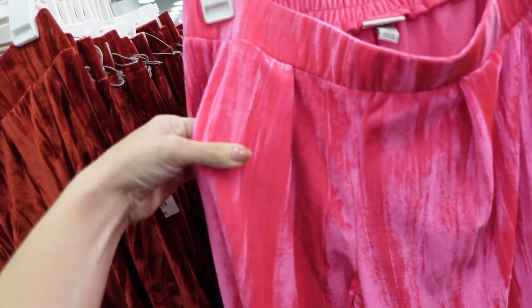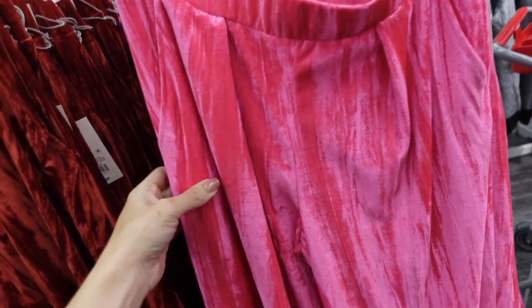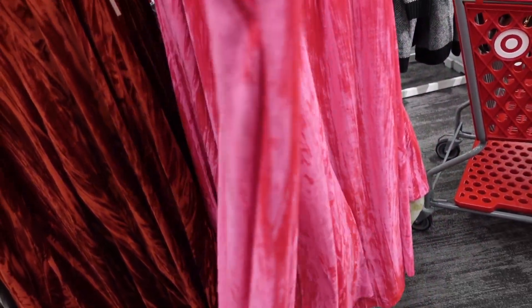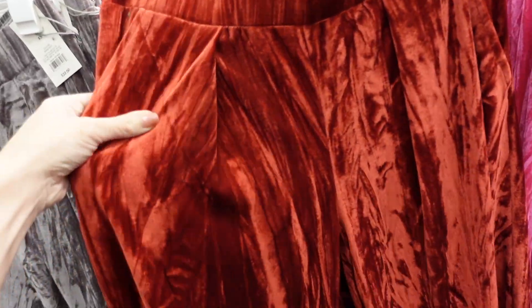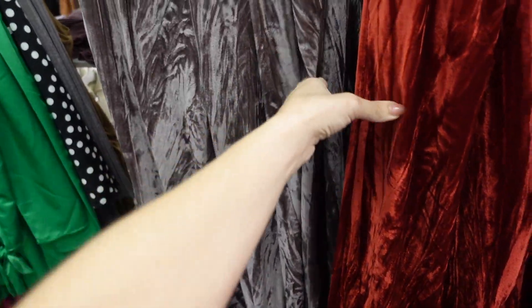Now wide leg velvet pants — elastic waistband, side pocket, little pleated detailing at the top, and really wide and flowy to the bottom. This is the small with no back pockets. In a really bright pretty pink, rust, and gray. They're $32.